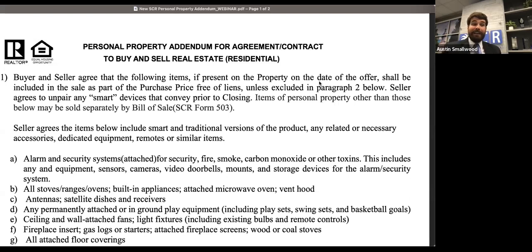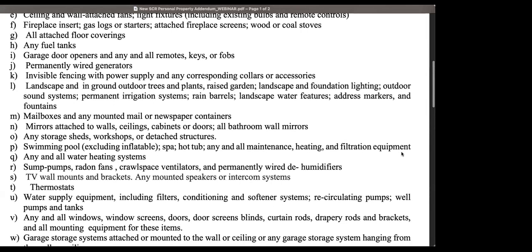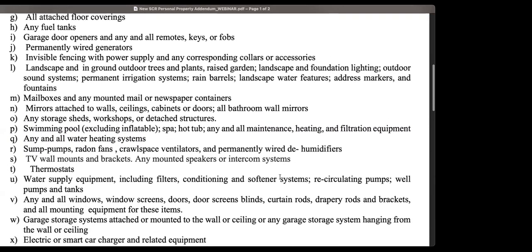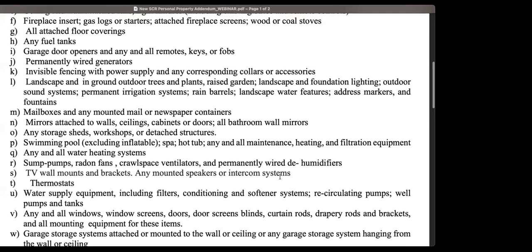There are several questions about pool equipment — does it include specific items like covers and heating elements? Would hurricane shutters or add-on safety equipment be covered? If you know that these are elements the parties have expressed interest in conveying, you need to be specific about those additional items. Speaking to the swimming pool, we have in there any maintenance, heating, and filtration equipment. We also have that any of the items above include any necessary accessories and dedicated equipment. Something like a pool cover would, I believe, convey based on this. For hurricane shutters — we have windows and window screens in there. If you're not sure whether that would cover your hurricane shutters, amend the contract through paragraph 3 to specifically say 'hurricane shutters.'